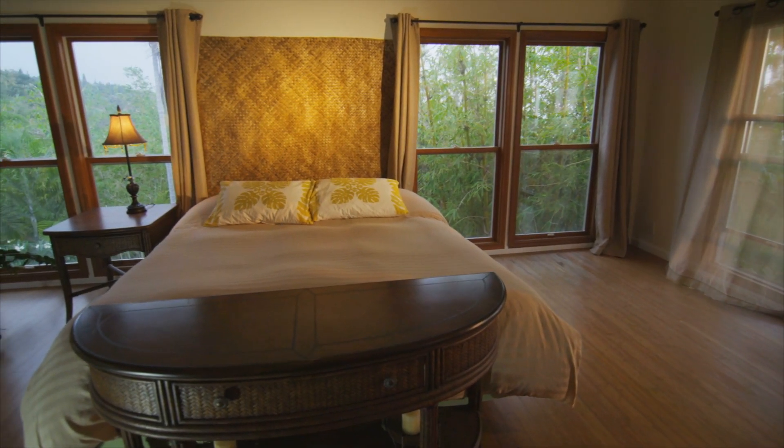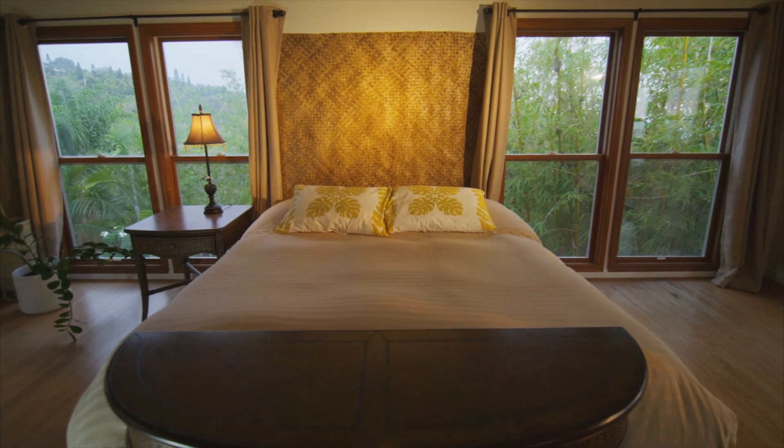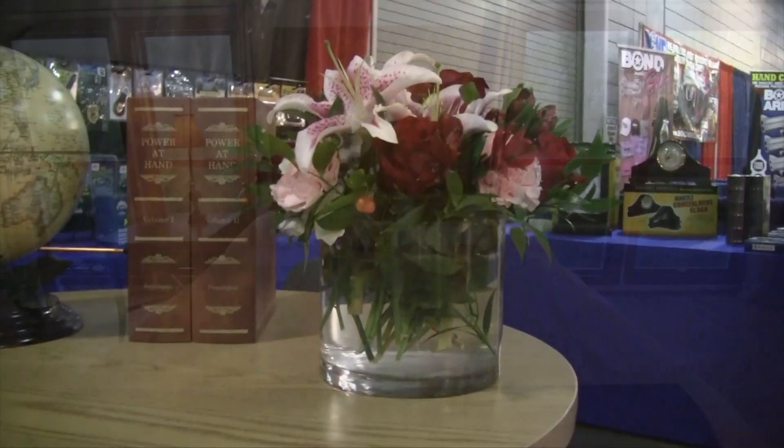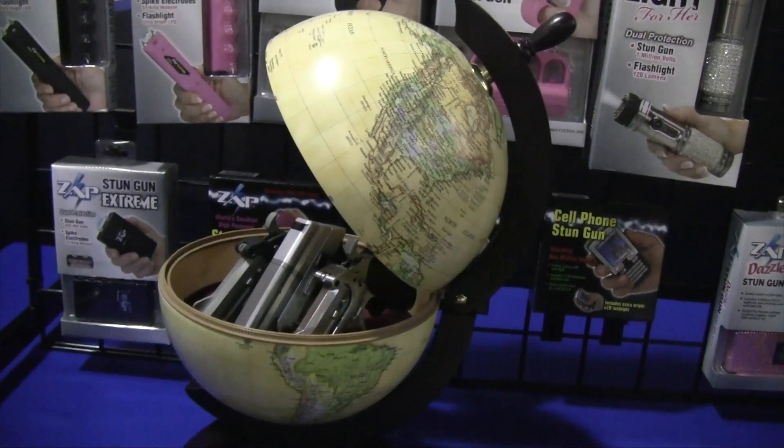Hiding something in the open is the best hiding place there is, but hiding a handgun in the open can be a little more difficult, particularly when you want it accessible as well as hidden. Personal Security Products has come up with a solution: the new Gun Globe.